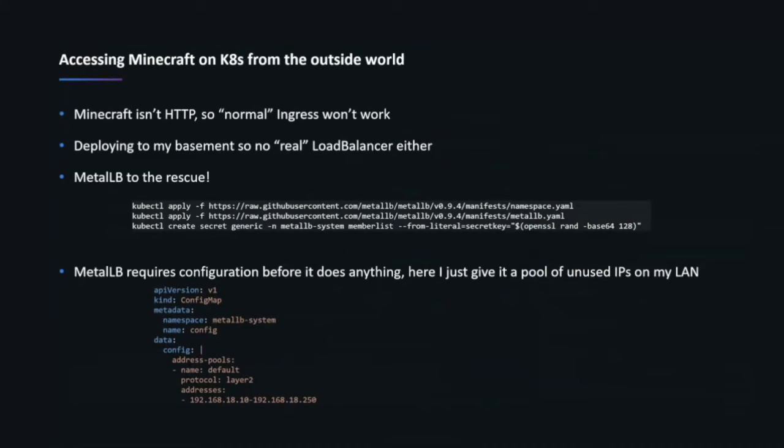Once that manifest is all set up, I've got a JVM that nobody can access from outside the cluster. Since this is a multiplayer game server, it's not valuable without being able to connect to it. I experimented with a couple of different things. Normal ingress controllers with an HTTPS proxy don't make sense here because Minecraft is not HTTP. I'm deploying this to my basement, not on GCP, AWS, or Azure, so I don't have a real load balancer. I use MetalLB — pretty much the standard for this type of scenario.